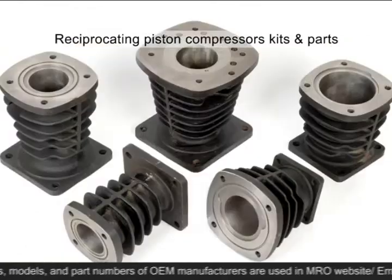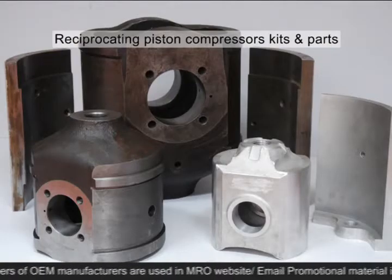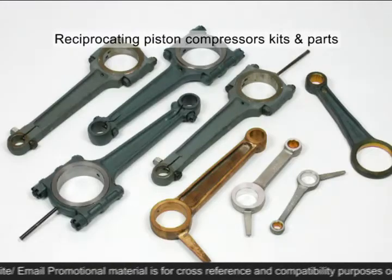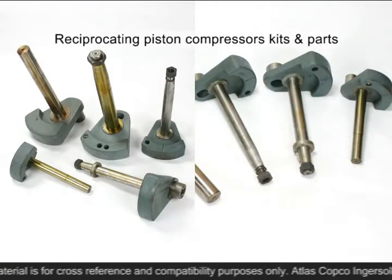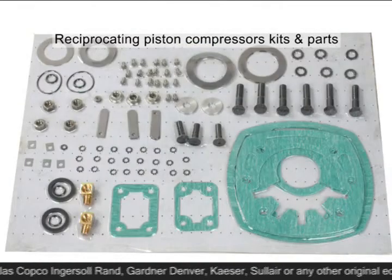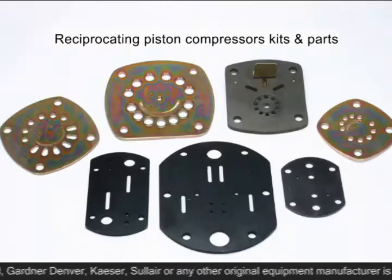We provide a range of aftermarket replacement non-genuine pistons, cylinders, cross heads, valves, connecting rods, crankshafts, bushings, gasket kits, and overhaul kits for high and low pressure reciprocating piston compressors.